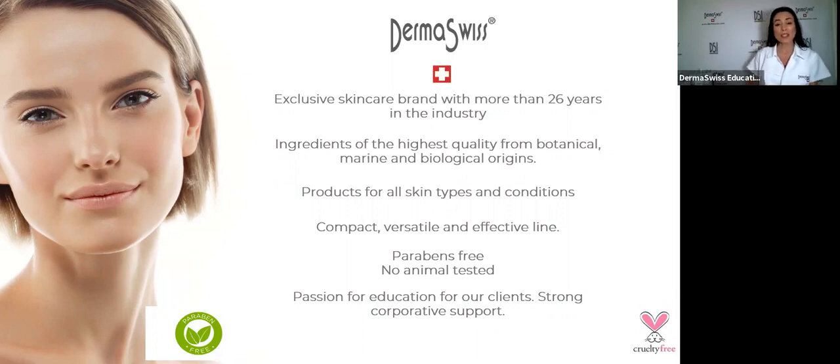I recommend you follow our master protocols. If you don't have them, contact your representative and ask for them. These master protocols are the pillars and the basis of a spa facial business. We have protocols for acne, rosacea, mature skin, wrinkles, dry skin, dermaplaning, microdermabrasion, and microneedling.